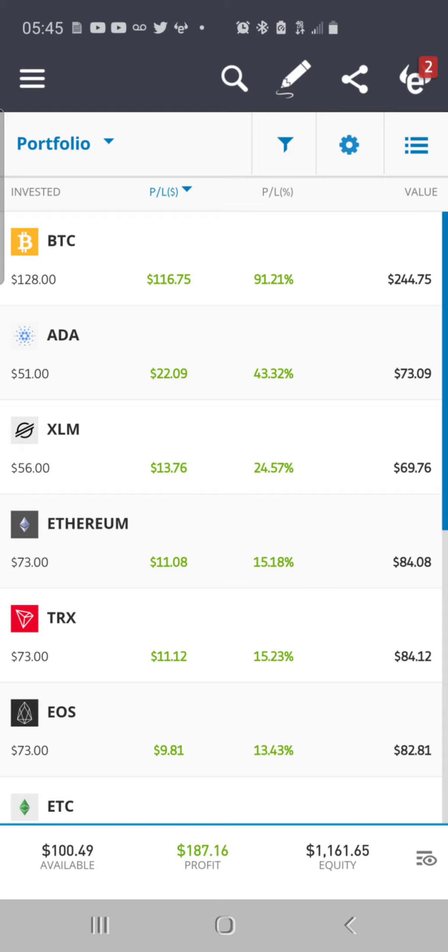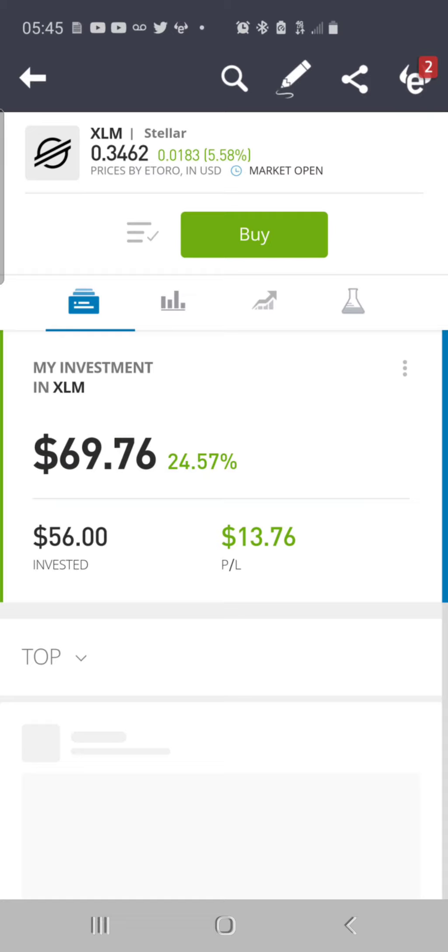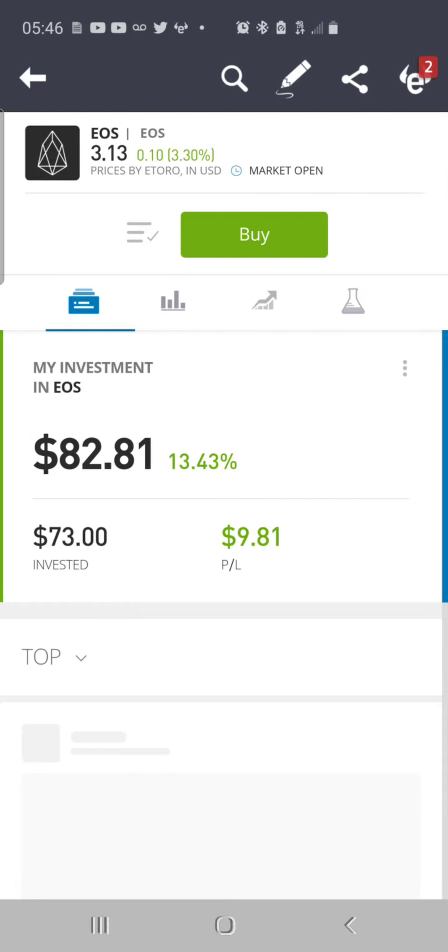This is the eToro account — it's valued at $1,161.65, up $187.16, and I have $100.49 in buying power. ADA Cardano: put in $51, worth $76, up 43%, up $22. Stellar XLM: put in $56, worth $69, up 24%, up $13.76. Tron TRX: put in $73, worth $84, up 15.56%, total dollar gain of $11.36.